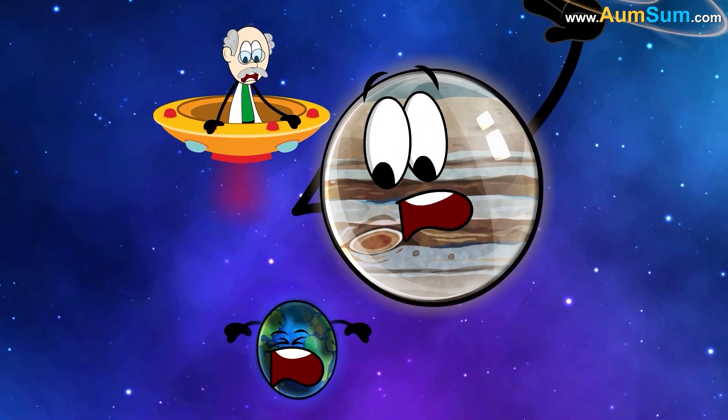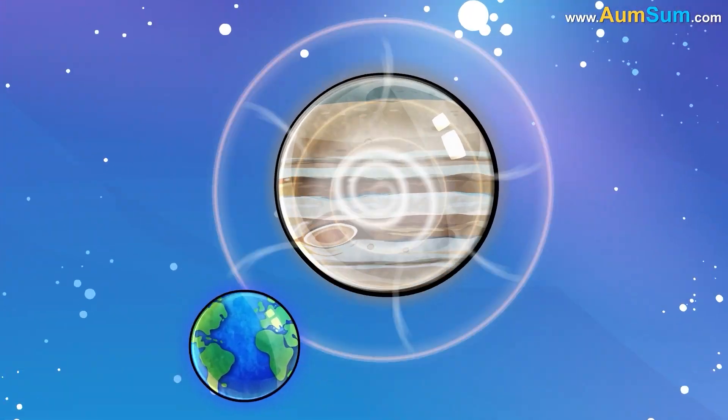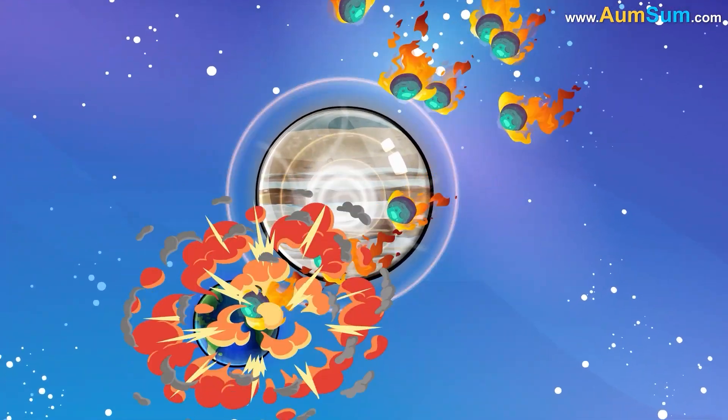In fact, some simulations suggest that Jupiter's presence may actually increase the likelihood of an impact with an asteroid or comet.